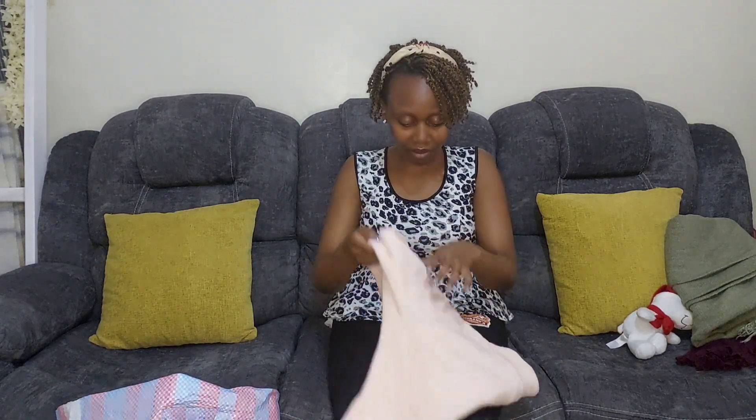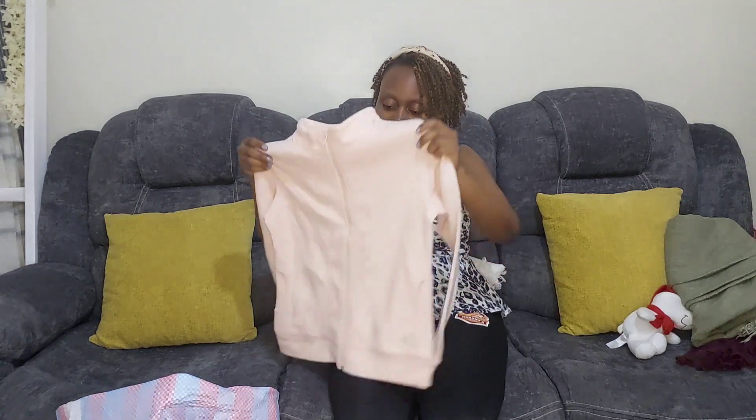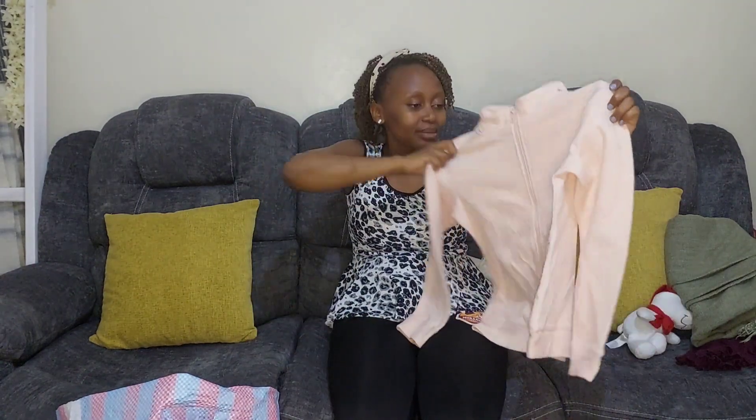There is a Think Twice in Umoja, one at Shujaa Mall, one along Thika Road, and one at Rungai. Depending on where you live, it's easy to find one. There are also many other thrift shops that have come up where you can shop for very nice items.